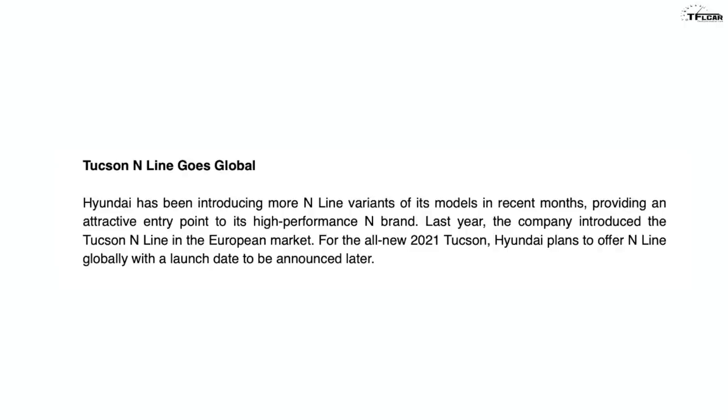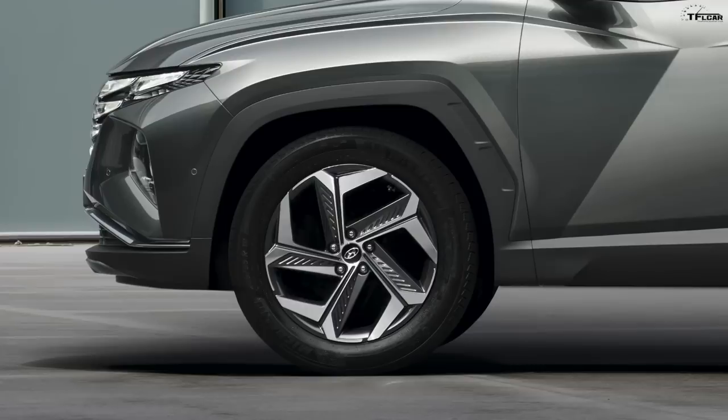There will be a Tucson N-Line coming. N is Hyundai's version of AMG, or M if you're a BMW fan, or RS if you're an Audi fan. Every brand seems to need a high-performance version these days, which is a good thing — you don't want to park your Tucson next to one that looks exactly the same. No official details yet, but keep in mind the Sonata N uses a 2.5-liter turbo engine producing 290 horsepower and 311 pound-feet of torque. That engine could slot into the Tucson — look at those aggressive wheels, add some performance rubber and you've got yourself a hot crossover.